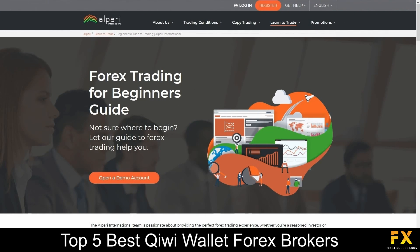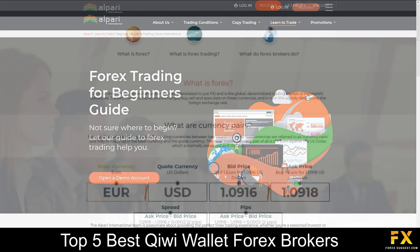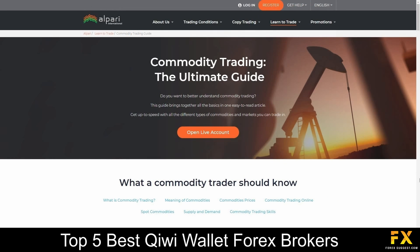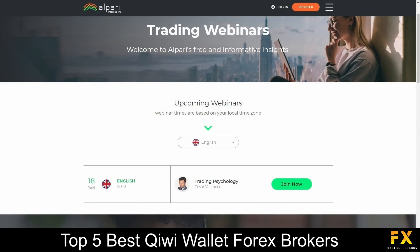Alpari also provides their very own beginner's guide panel, which takes you through all the fundamentals of Forex trading and strategies, such as guides in commodity and precious metal trading, as well as a variety of webinars that you can sign up to if you are looking for any additional education.